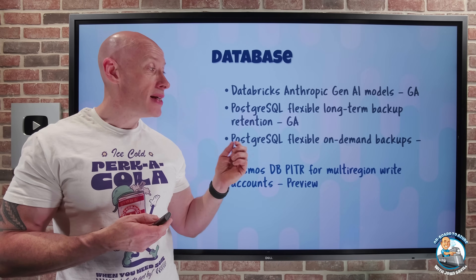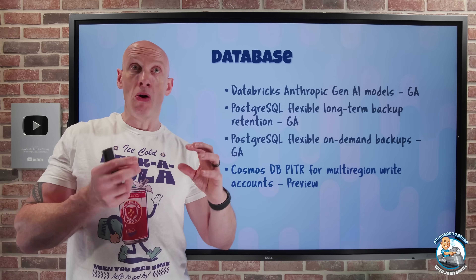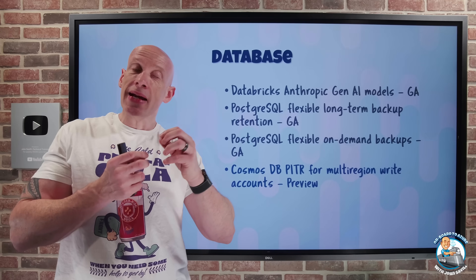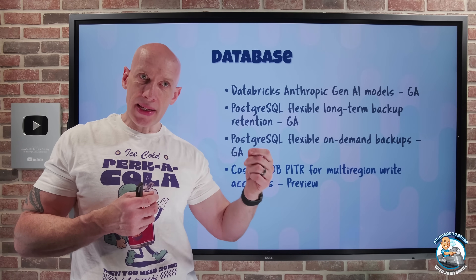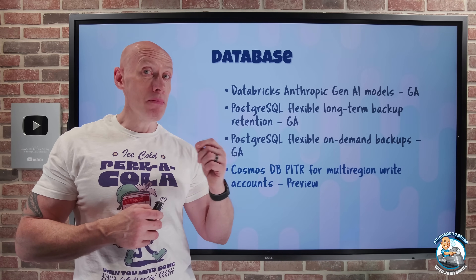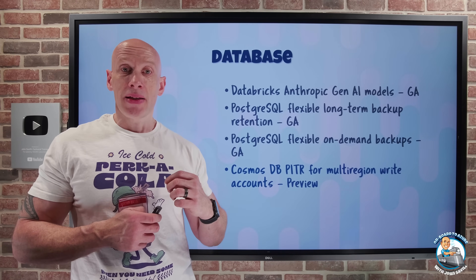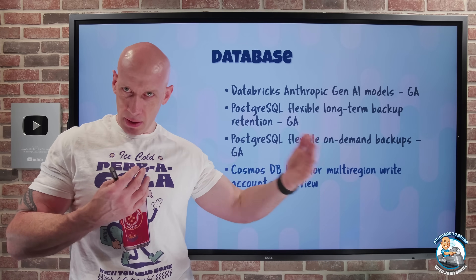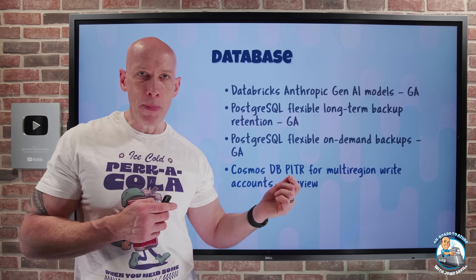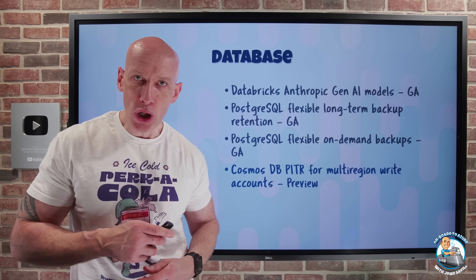Cosmos DB now has point-in-time restore even for multi-region write accounts. One of the fantastic features of Cosmos DB is that for any given instance I can have it in many different regions throughout the world, setting the consistency level to allow all those instances to be writable. Now even with that multi-write, multi-region capability, I can still leverage point-in-time restore. Within a seven or 30-day retention window — which I can configure — I can restore to any point in that window, whether it was an accidental write, delete operation, or I need to restore a deleted account, database, or container.